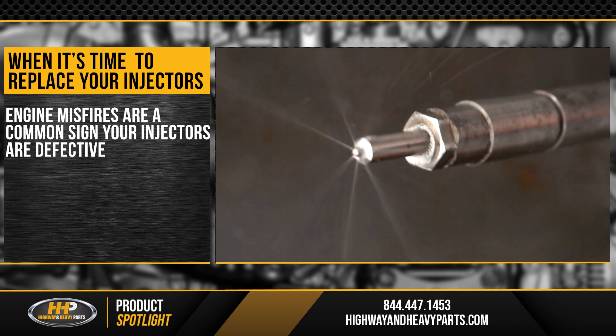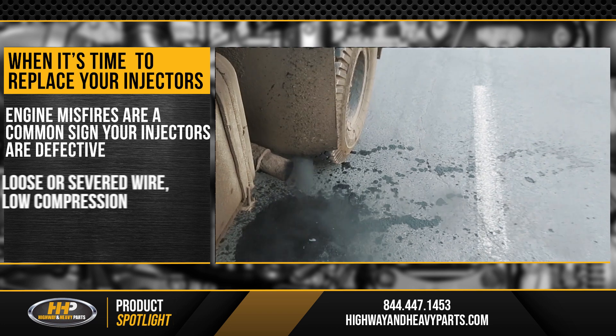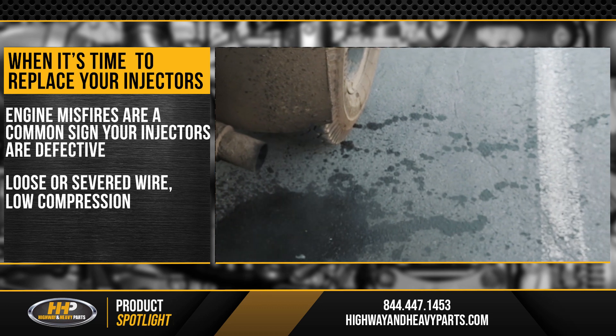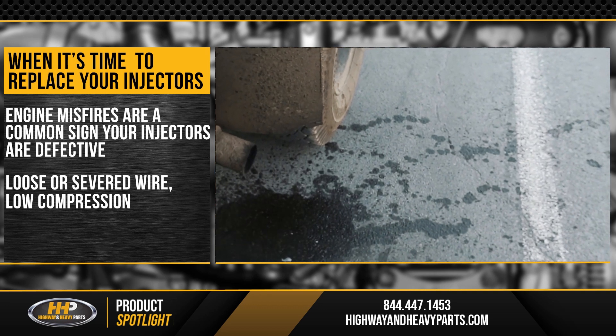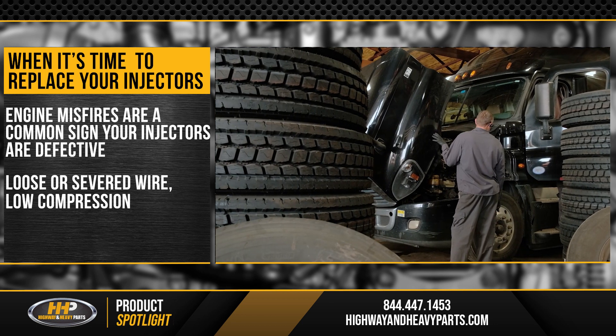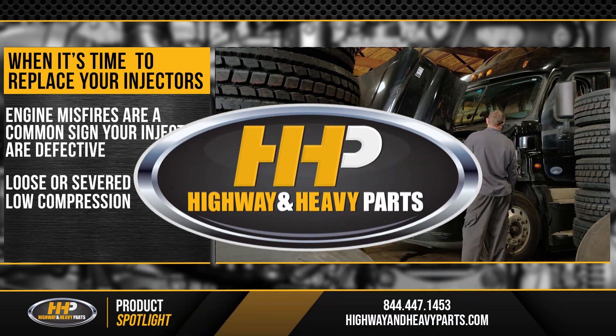Lastly, engine misfires are a common sign that your injectors may be defective. Unfortunately, an engine misfire can be caused by several issues ranging from a loose or severed wire to low compression. If you're unsure about what the root cause of the misfire is, get a reputable shop to determine why it is misfiring in the first place.